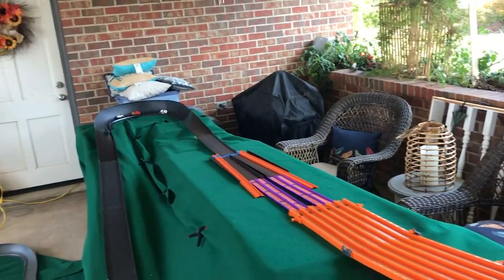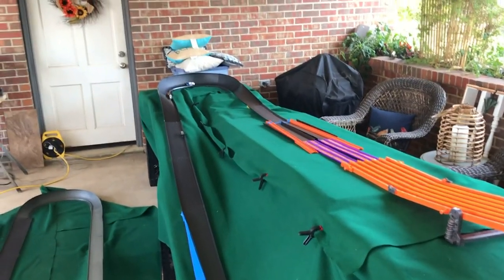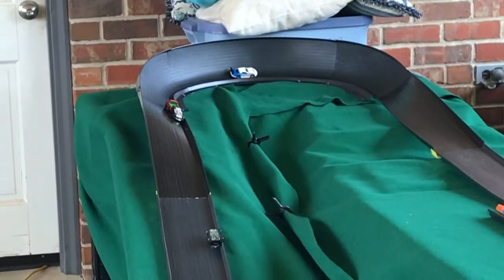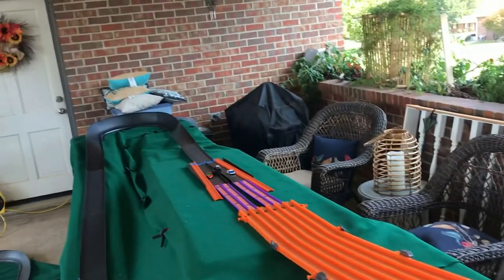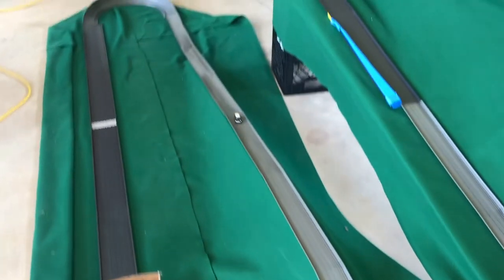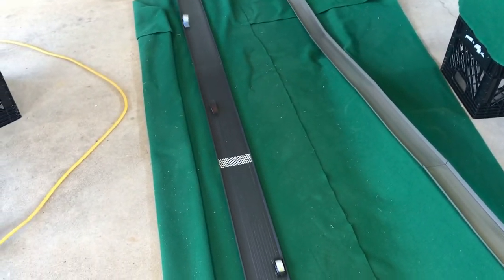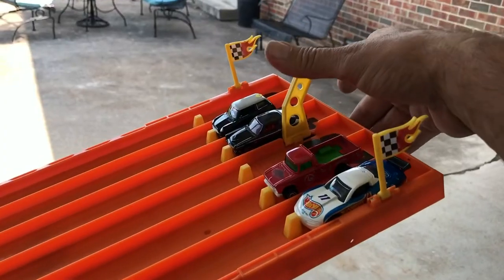Everybody's lanes changed. We get a dead heat, so we'll rerun it one time. If nobody can win, we'll have a zero for that round. Second attempt for heat two: the Mini Cooper comes out in the lead with the Vega in second and the Olds in third. Lady of Speed gets past the finish line first, then the Vega, then the Olds Aurora takes third.